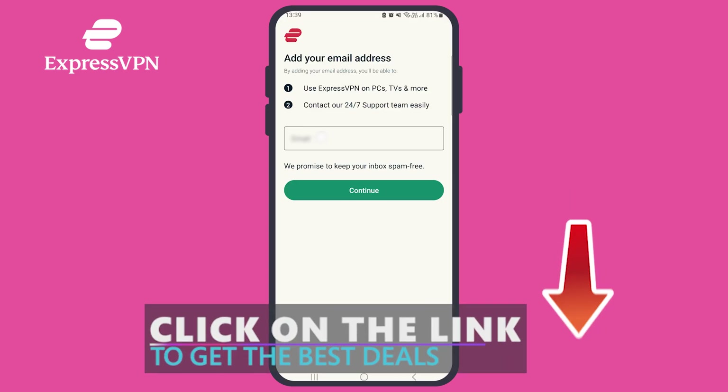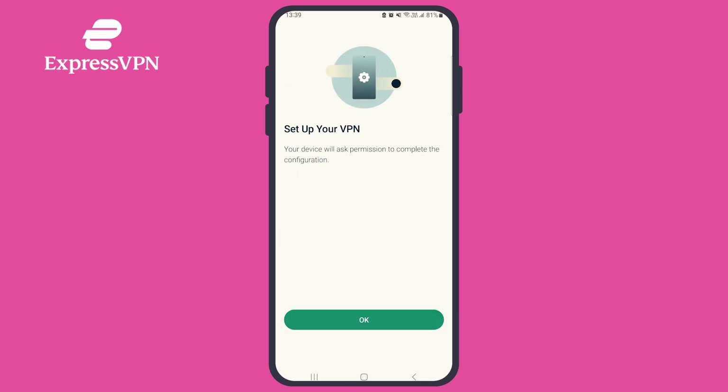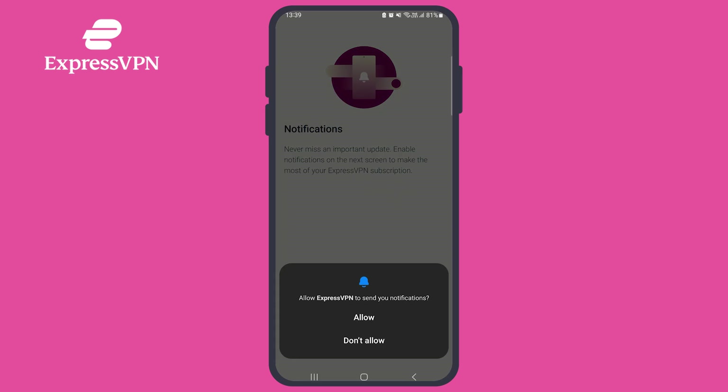You can use our discount link to get a great deal on your subscription, so if you decide to stick with ExpressVPN after the trial period ends, it will be cheaper. Before you start using the app, you'll need to give ExpressVPN permission to configure your phone's network settings. This will allow the app to add a VPN configuration to your phone that contains ExpressVPN's server information, so it can easily connect whenever you choose to.